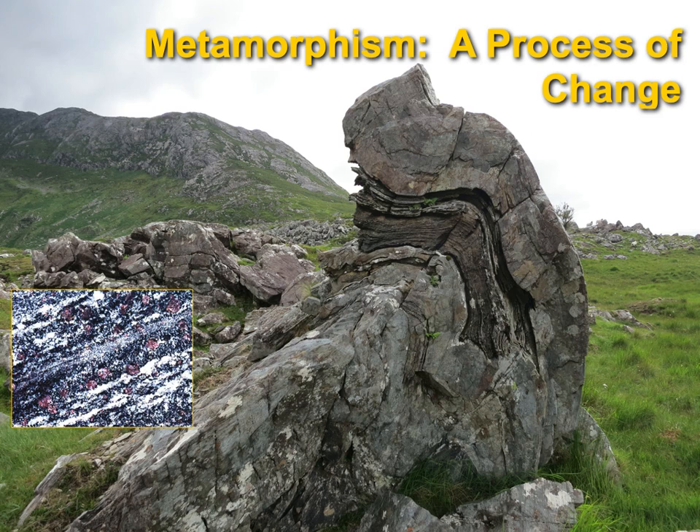Over here is a picture of some schist, which has some garnets in it. You see those little reddish-colored things in there? You identified those in the mineralogy unit. That's one of the minerals that helps us know what kind of metamorphism took place if you find garnets. This is actually from a hike that my wife and I took.